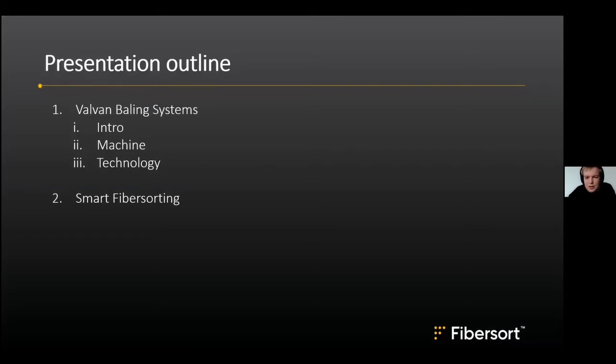For Valvan, I'm going to give a small introduction on who we are, then talk about the FiberSort machine and explain how the technology works. The second part will be given by Hans Bonn on smart fiber sorting and the bigger process of which FiberSort makes a part.